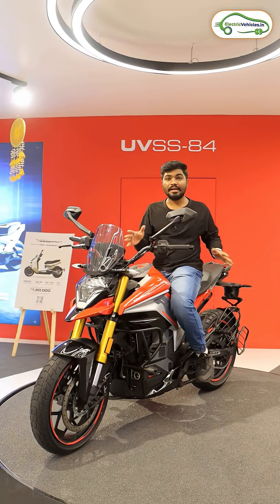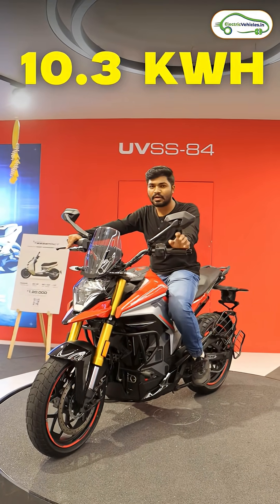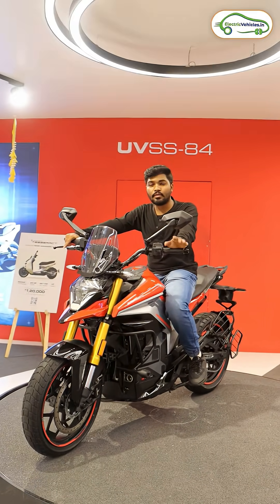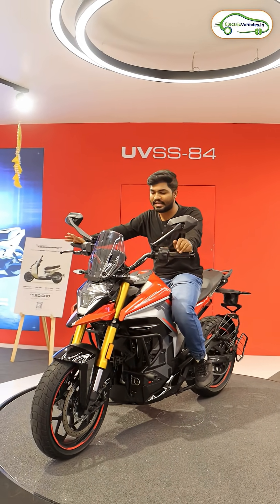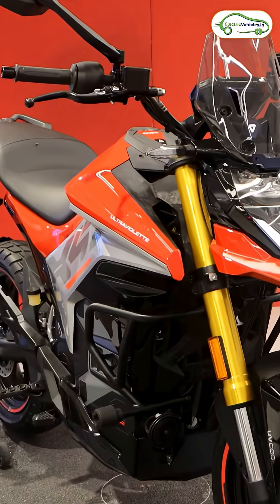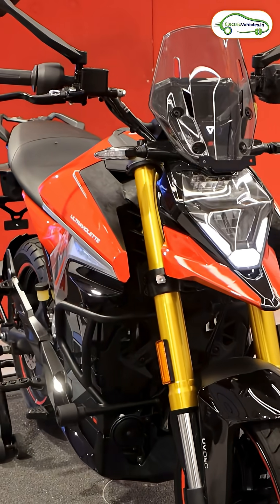As you can see, this is a proper adventure tourer. There are two battery packs available: 7.1 kilowatt-hour and 10.3 kilowatt-hour, and the range varies from 212 kilometers to 323 kilometers. This is the IDC range — the real range may vary depending upon the riding style.